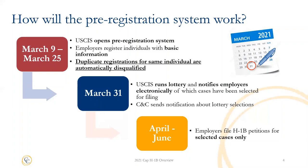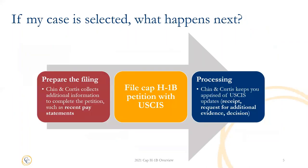Chin and Curtis will then work with your employer to notify you of selection. If your case is selected, there will be a 90-day window for your employer to file the full H-1B petition on your behalf. The next step will be to prepare the cap H-1B petition filing, which includes collecting any updated documentation from you, such as pay statements. We will file the petition with the government and provide updates regarding the receipt notice, any request for evidence, and the final outcome of the case. We do not know yet if premium processing or two-week expedited service will be available for cases this year; in past years the government has sometimes suspended this service, and we will let you know if this suspension happens again.